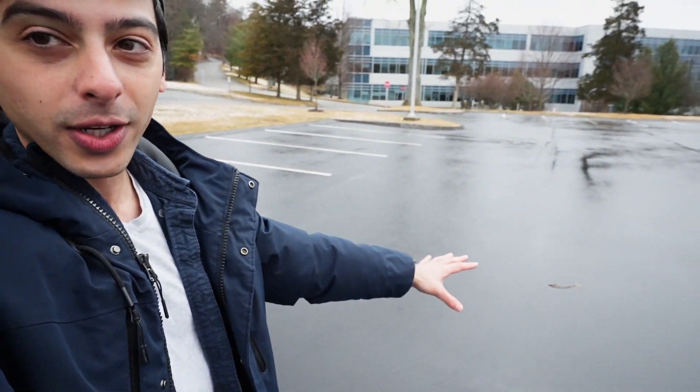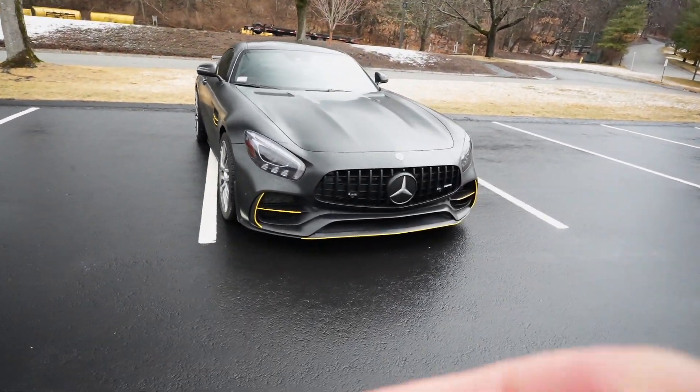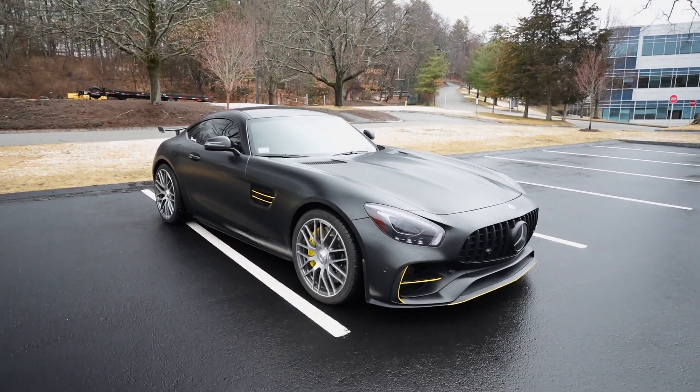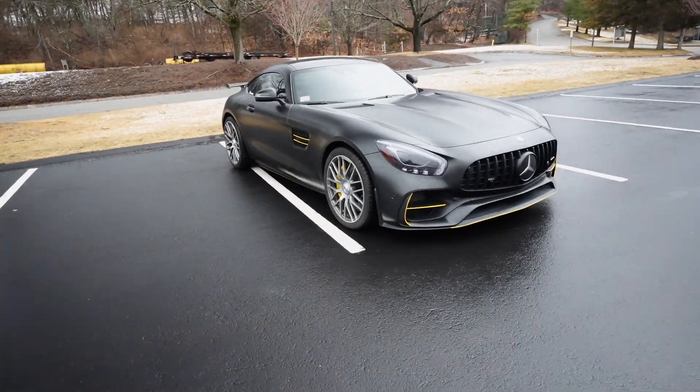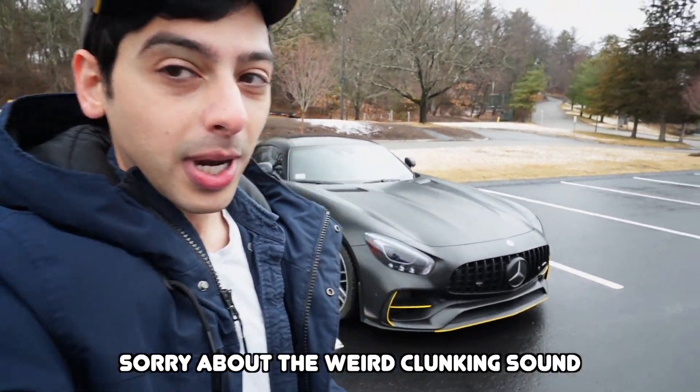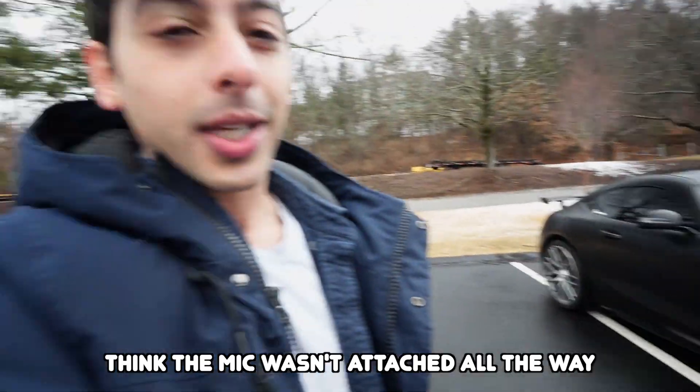Have you ever wondered how an AMG GTS can put the power down on a cold wet day like today? In today's video we're going to be testing that out. Quick disclaimer: my car has a few modifications so it's pushing around 660 to 680 horsepower. From the factory this car has 510 horsepower to the crank, so with all that extra power going to the rear wheels it's actually going to struggle a lot more to put the power down.